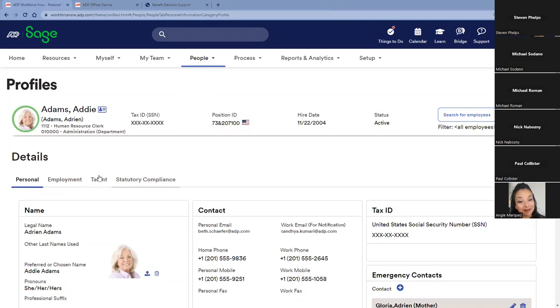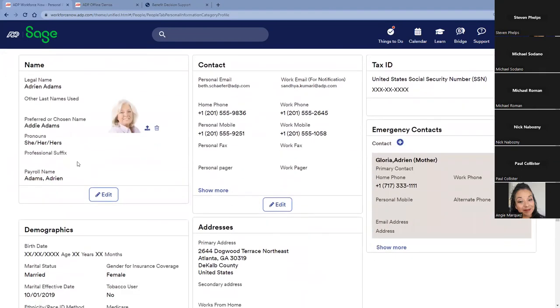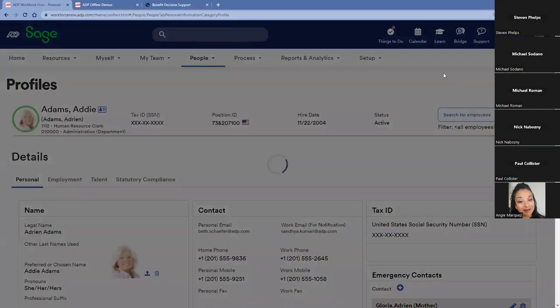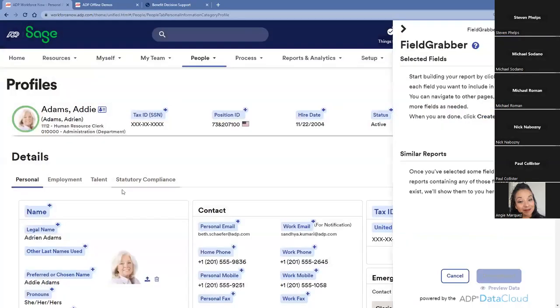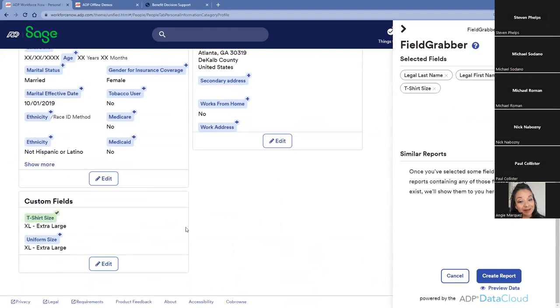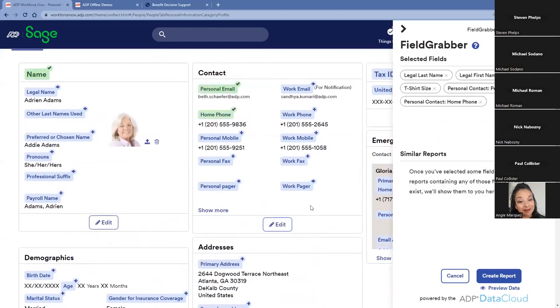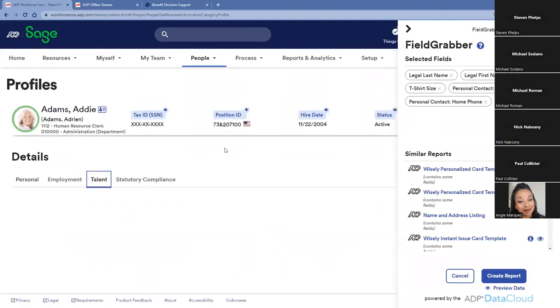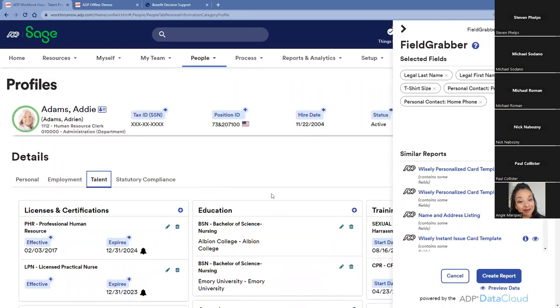We can see Addie Adams' information here — the contact data entered as part of onboarding, demographic data, and those custom fields. One thing we took from client feedback was that reporting out of HR or payroll systems is often clunky and hard to collect. Our response was a patented field grabber tool where I can identify where a data point lives in the system and pull it into a report — for example, name information, t-shirt size, email address, and home phone number. I can also traverse the different modules — time, recruiting — and pull individual fields from wherever they live into that report.